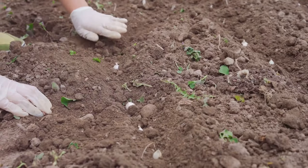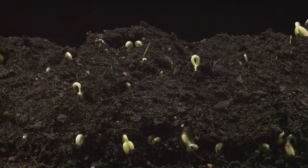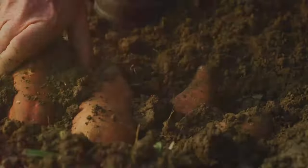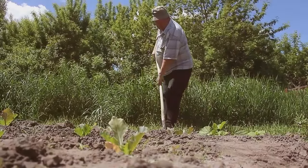Year two: plant legumes like beans or peas in section one. Legumes are nitrogen fixers, meaning they add nitrogen back into the soil. Year three: plant root crops like carrots, potatoes or beets in section one — these crops help break up the soil. Repeat this cycle for the other two sections and you're all set.